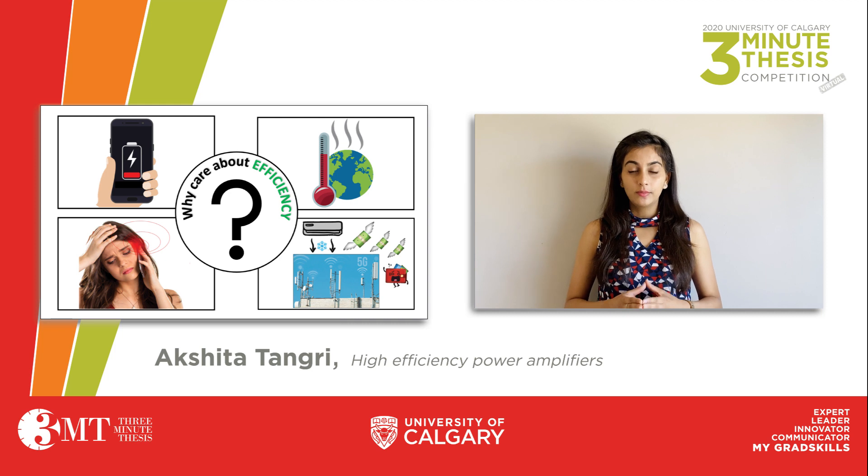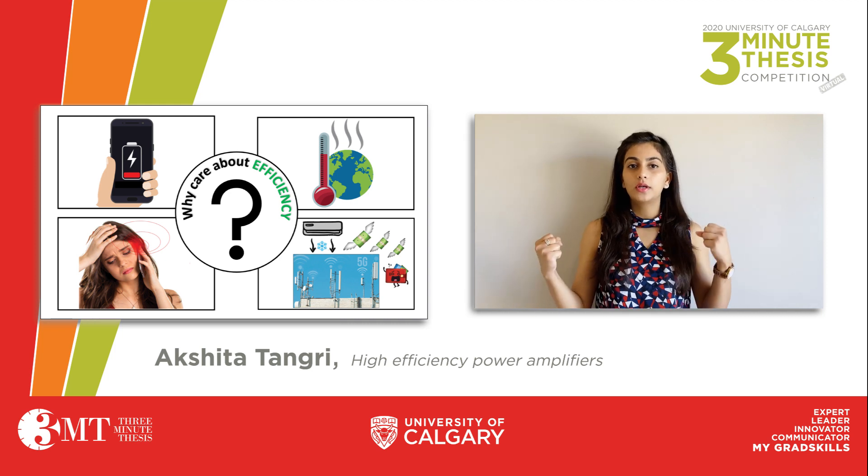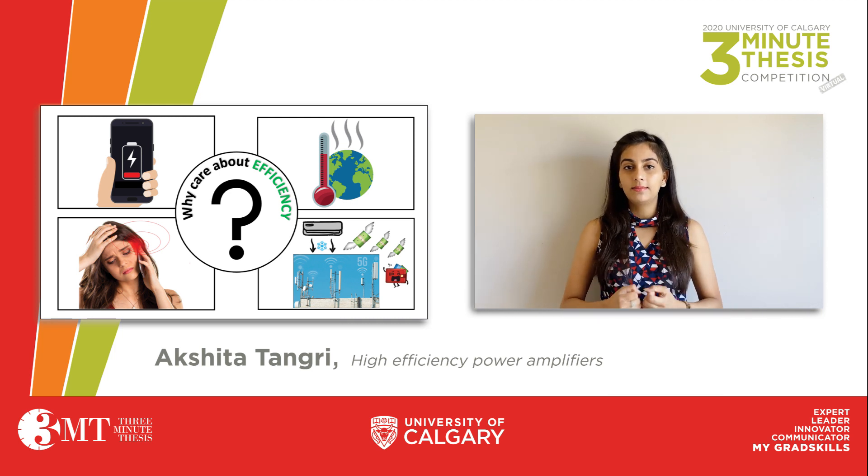With my research, by combining the power of software and hardware tools, I aim at designing a highly efficient power amplifier which will reduce this heat dissipation to such an extent that telecom operators can avoid using air conditioners altogether.